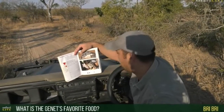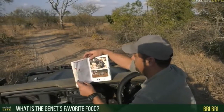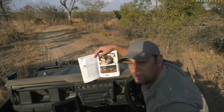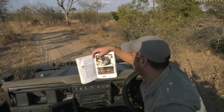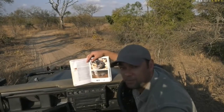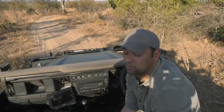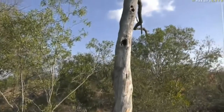Brie Brie, you asked what is a genet's favorite food. Mainly it's insects, invertebrates, and then sometimes rodents and reptiles. They might also eat birds — genets will occasionally try and raid nests for little birds. They also eat some fruit, probably like marulas or jackal berries. So they feed on quite a large variety of food in their diet.